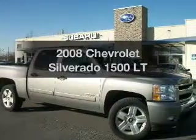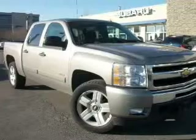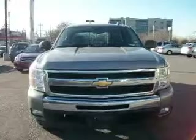Check out this 2008 Chevrolet Silverado 1500. If you're looking for a first-rate auto, this one could be yours today. With a powerful eight-cylinder engine connected to a smooth shifting automatic transmission.